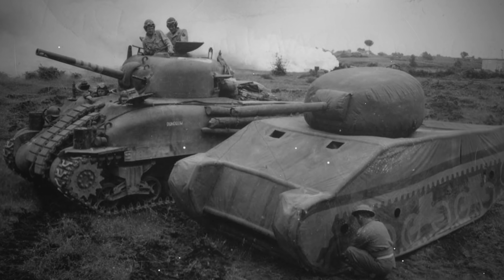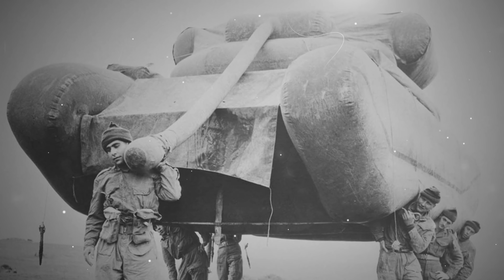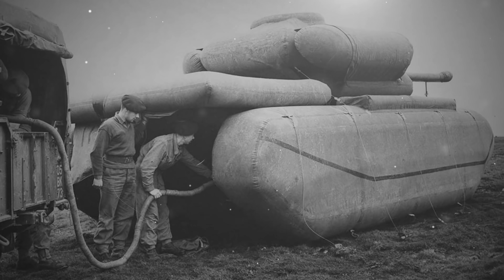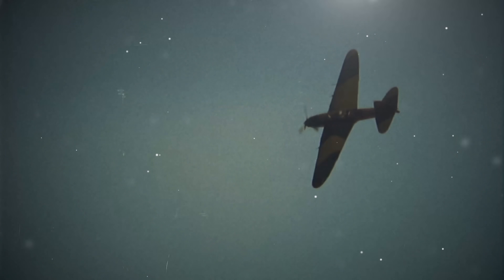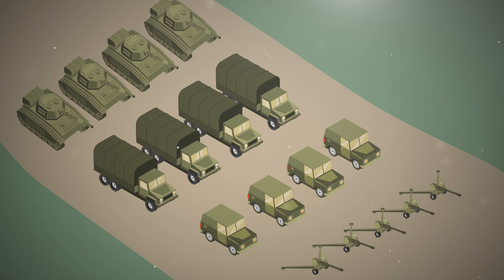These apparently imposing war machines aren't actually machines at all. They're made of nothing more than rubber and air — a bunch of giant balloons the Allies used to fool German reconnaissance planes into believing their forces were much larger and better equipped than they actually were. And that's a textbook example of outthinking your enemy using military deception.